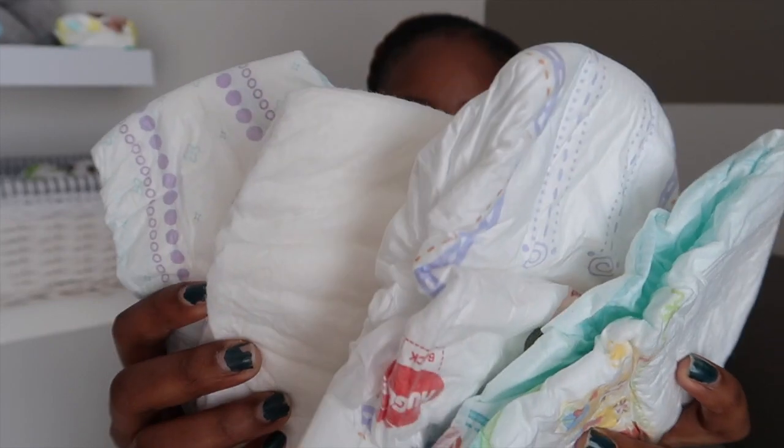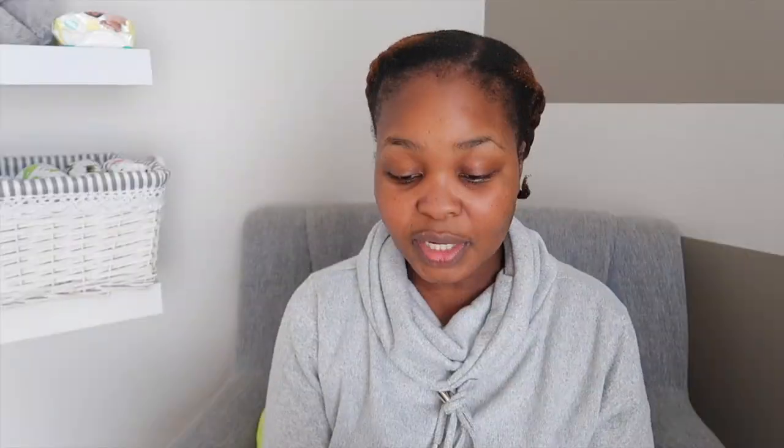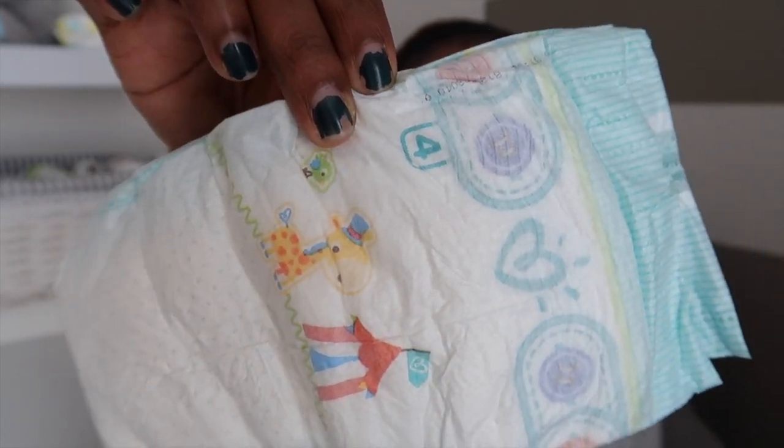These are basically all the nappies that I've tried. I'm missing one — the Huggies Comfort — I don't know how. So I have Pampers Baby Dry, Pampers Premium, Huggies Gold, and Pampers Active Baby Dry. I have found that Pampers nappies tend to be a little bit pricier, regardless of the range. I feel like when it comes to nappies, you are either a Pampers mom or a Huggies mom, and regardless of pricing you always gravitate towards the nappy that you like.